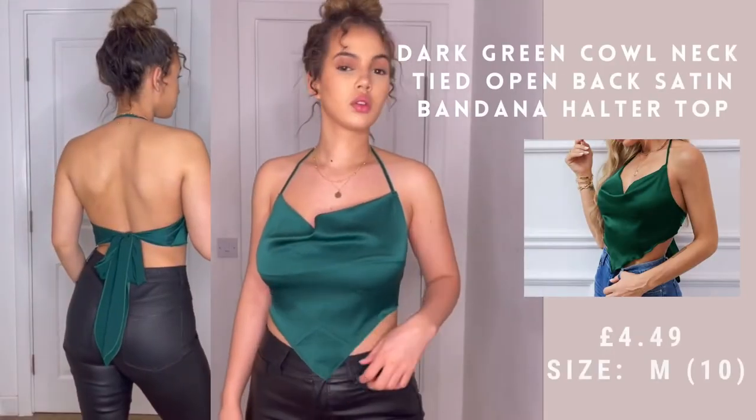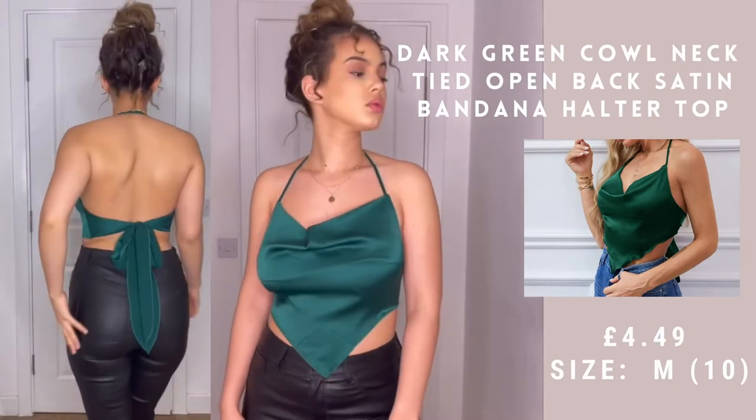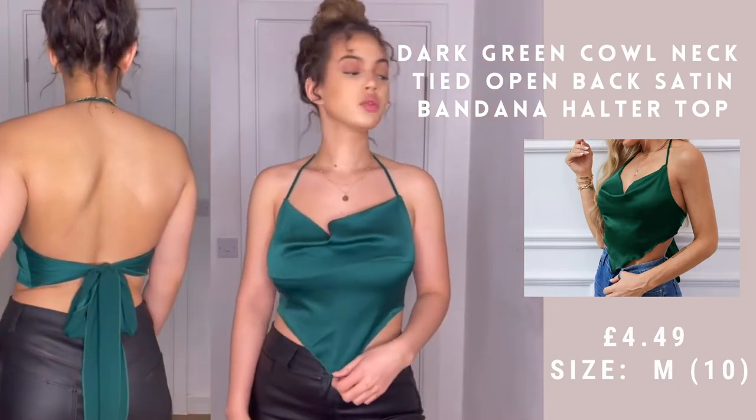I'm not going to pretend like I remember the prices of anything, so as usual I'm going to put the prices and the size I ordered on the screen. The first thing I ordered is this green back tie top — this is my favorite thing of everything I ordered. You can dress it up or wear it quite casually in spring/summer on the hotter days. I've literally got no complaints about it.